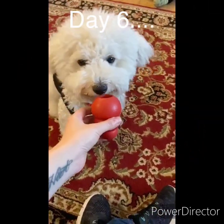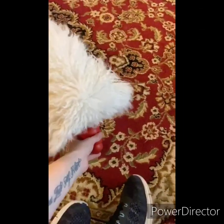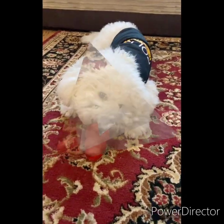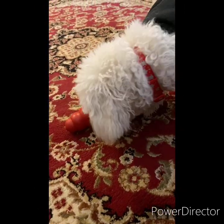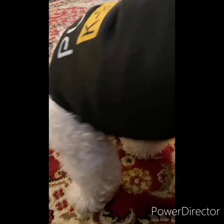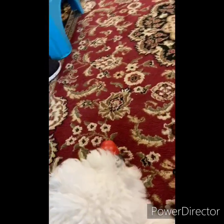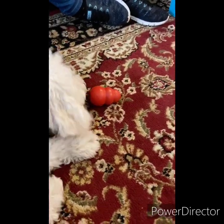Today is day six of the Kong Red Medium and Teddy has put this toy really through its paces. He has chewed, he has tugged, he has pulled, he has eaten treats out of it and it is still absolutely intact and doesn't show any sign of breaking down. It receives a thumbs up from us all round.